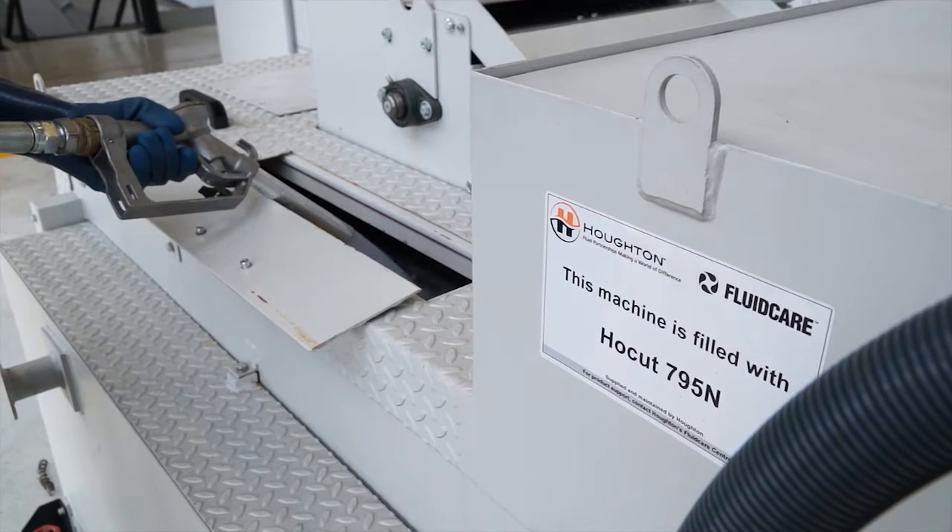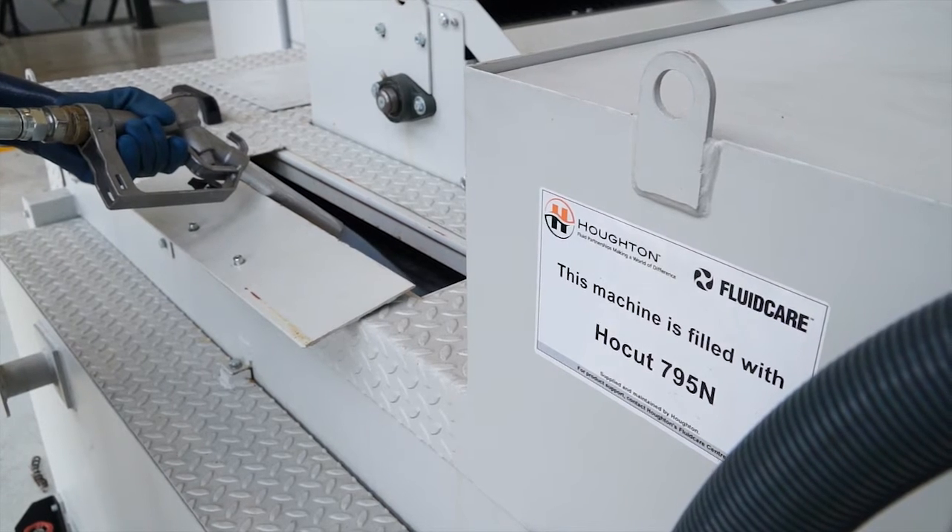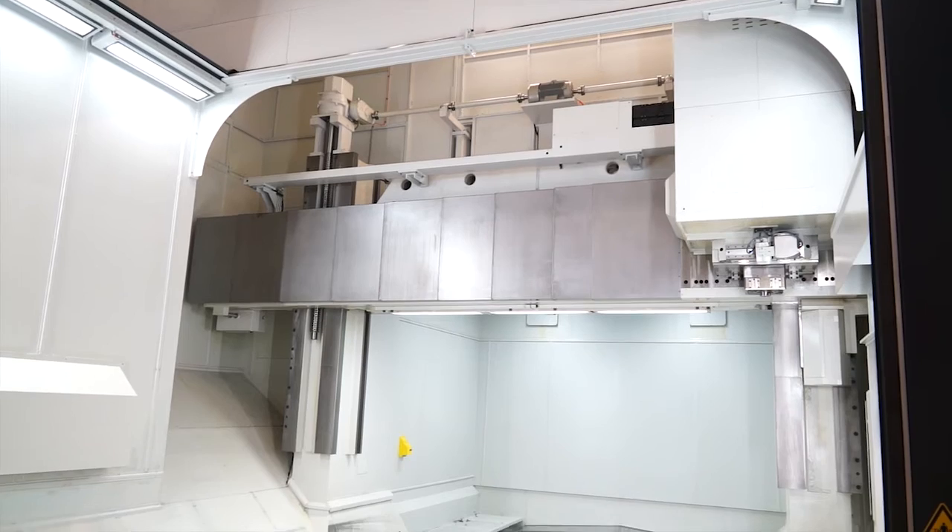I understand you've developed a new product along with Houghton? That's right. We use a coolant called 795N, which had to be developed specifically for cutting nuclear components. Houghton came up with that, and it's Rolls-Royce approved.